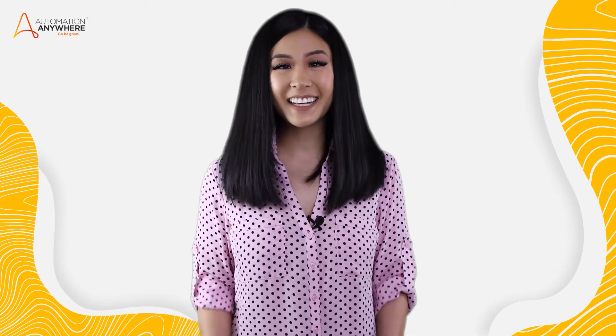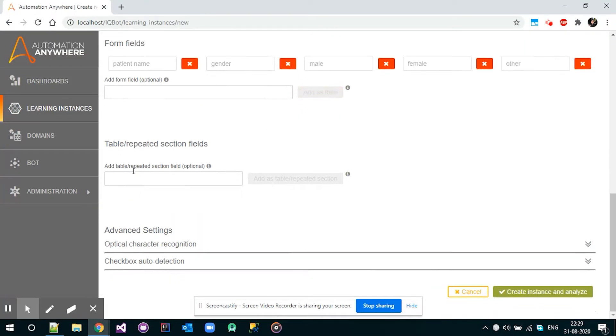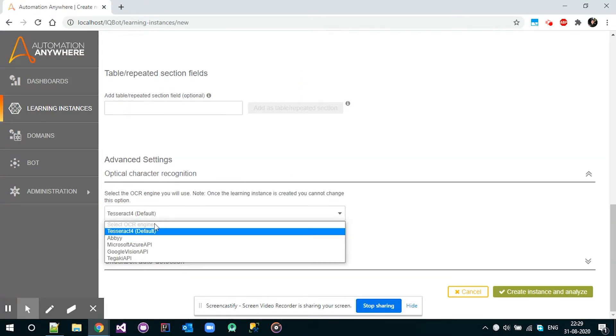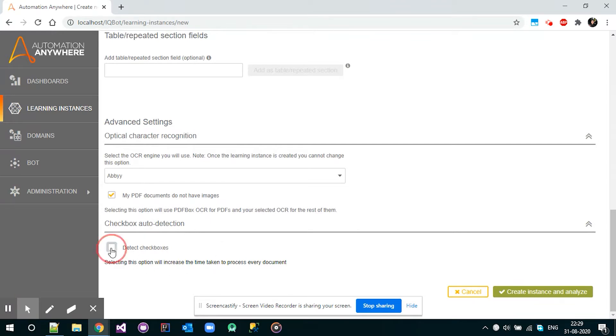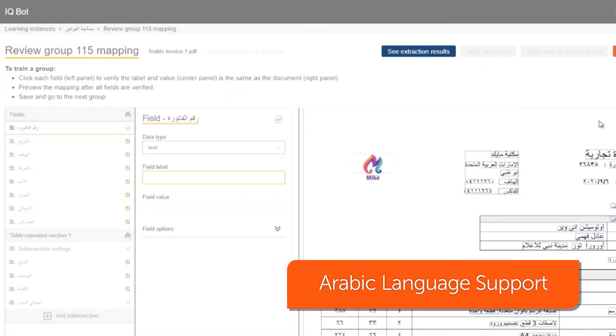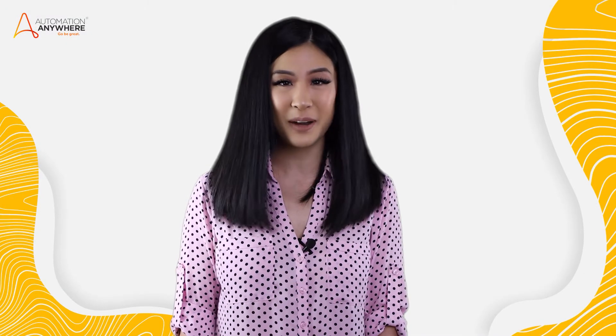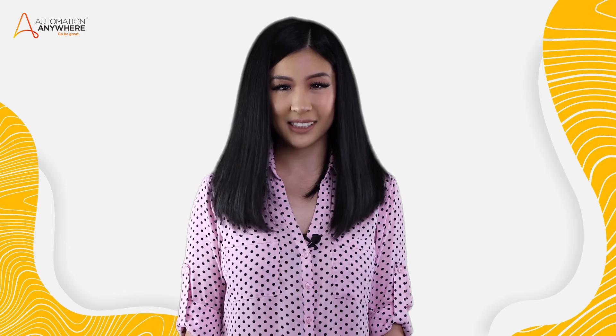Next, let's look at IQ Bot. We have introduced checkbox processing — customers can now turn on auto detection to extract data from documents by simply checking boxes on a form. We have also added Arabic language support, so customers in the Middle East can now have a more tailored IQ Bot experience where they can automate their document-centric processes in a business-friendly format.